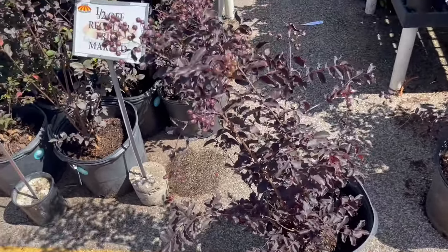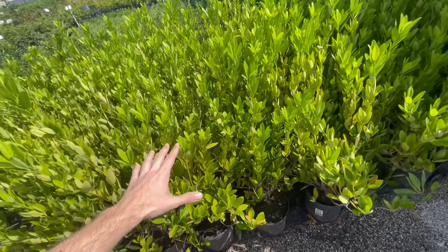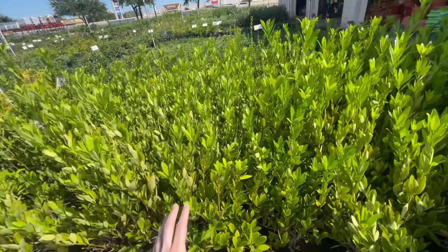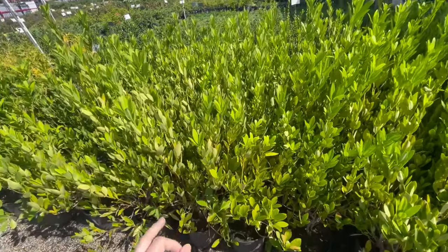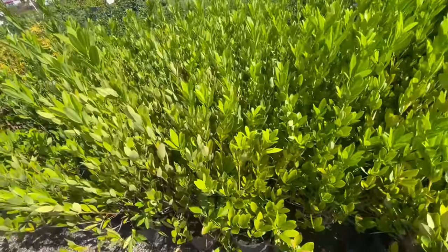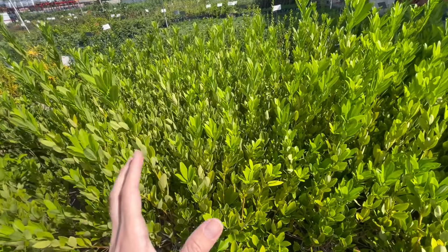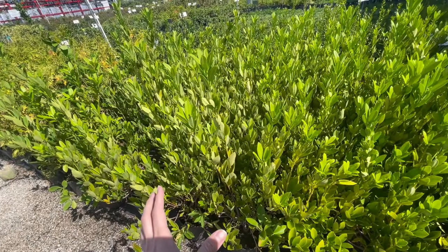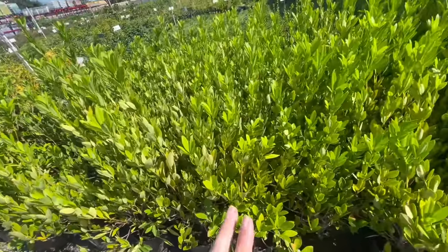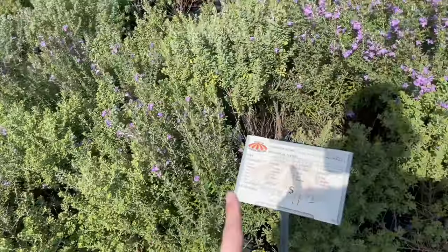I'm gonna grab one of these crepe myrtles to throw in the yard. They're $45, retail is $90, and they're in seven gallon pots. It's just a matter of picking out the biggest, healthiest one. I'm really gonna try to have it be a single trunk tree. The next plant I'm getting is the Illicium parviflorum — the sunshine elysium. The lime green color is crazy and I'll probably grab one, maybe splurge on two.